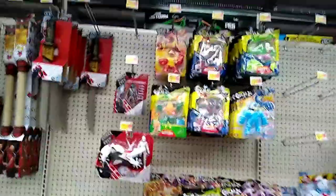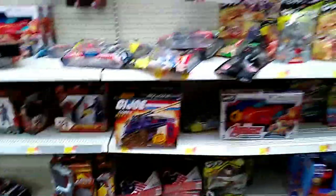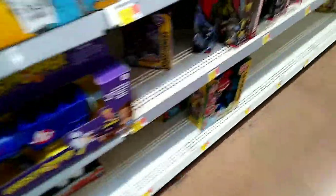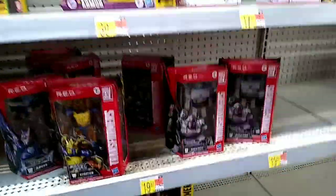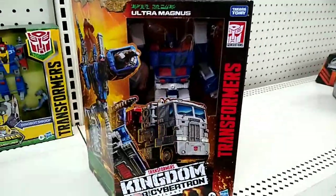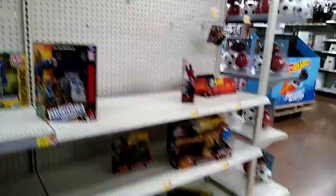Besides that, Marvel Legends wise, nothing — pretty sad. These look new, or at least new to me, so that's cool. GI Joe tank, got Marshmallow Man down there. Transformers wise, I don't see anything new — still need Ultra Magnus, I think that's new but I haven't seen it.